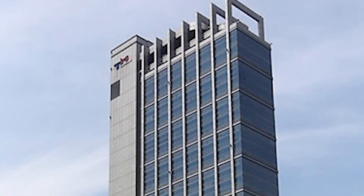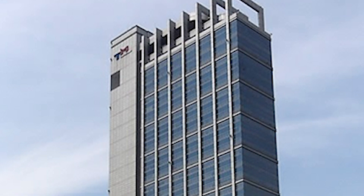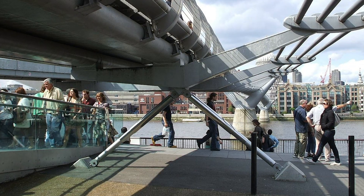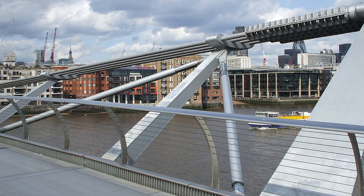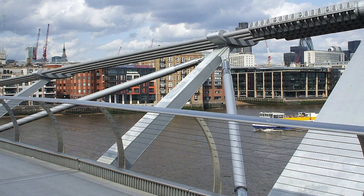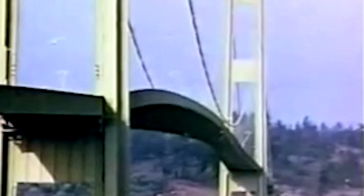Engineers have to account for this when building structures, since it doesn't take much force to cause these issues. Here's a video of the Millennium Bridge wobbling more than it should due to the motion and distribution of people on the bridge. They fixed the issue by installing dampers all along the bridge to reduce the vibrations, which is also something buildings have done as well. Resonance can lead to structural collapse, as was apparent with the Tacoma Bridge, which collapsed due to wind that matched the natural frequency of the bridge itself.